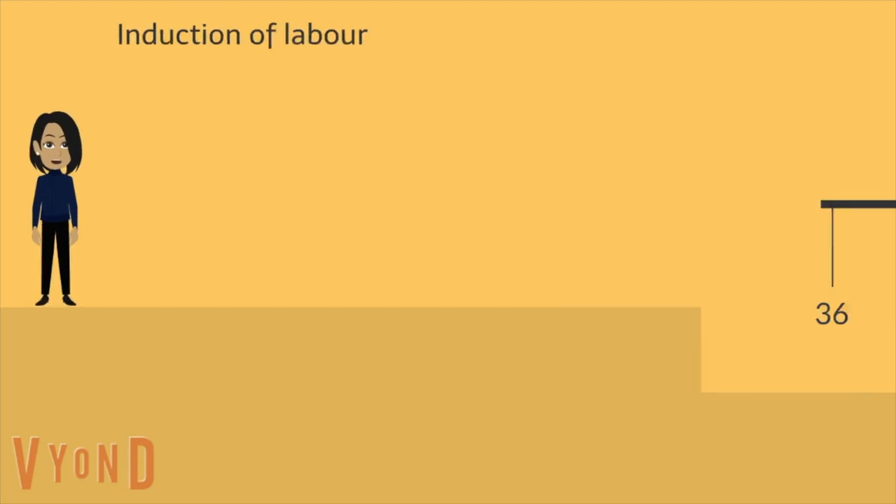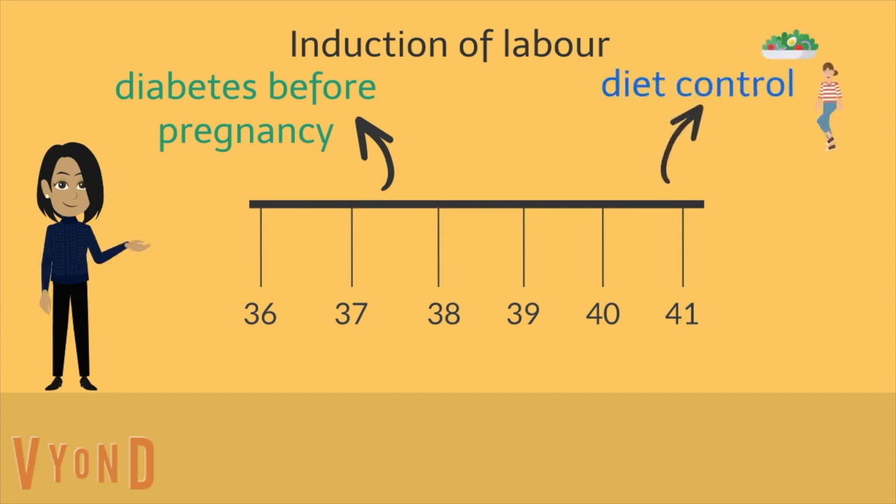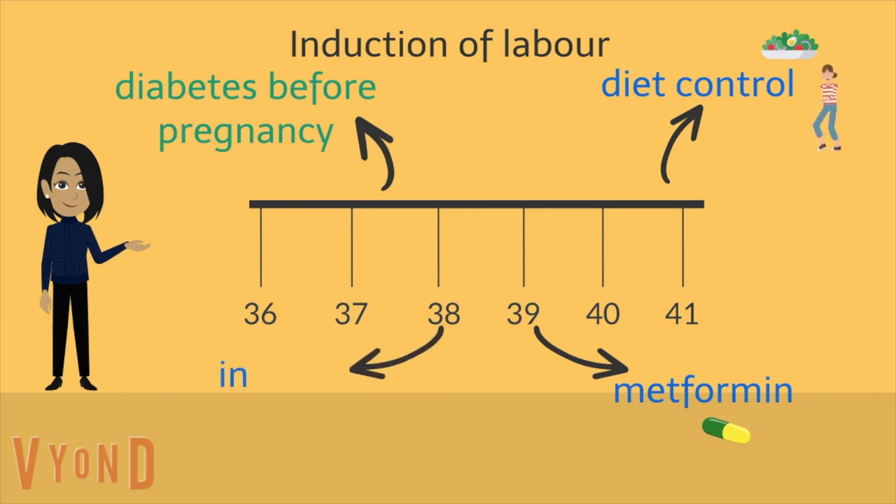If you have diabetes before pregnancy, induction will usually be offered between 37 and 38 weeks. If you have gestational diabetes, this will be offered at or before 40 plus 6 weeks — at or before 39 weeks if you use diet to control the diabetes, at or before 40 plus 6 weeks if you have taken metformin, and at or before 38 weeks if you have taken insulin.